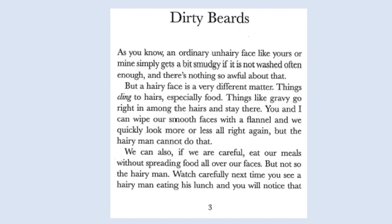As you know, an ordinary un-hairy face like yours or mine simply gets a bit smudgy if it is not washed often enough. And there's nothing so awful about that. But a hairy face is a very different matter. Things cling to hairs, especially food. Things like gravy go right in amongst the hairs and stay there. You and I can wipe our smooth faces with a flannel and we quickly look more or less alright again. But the hairy man cannot do that.